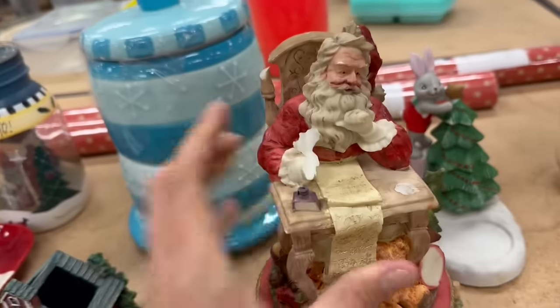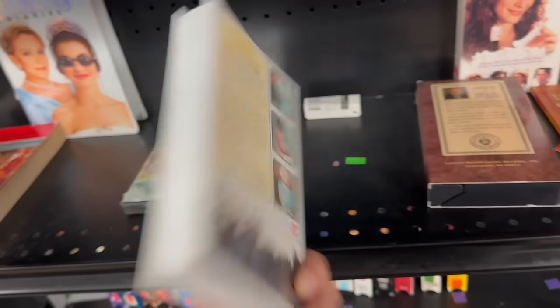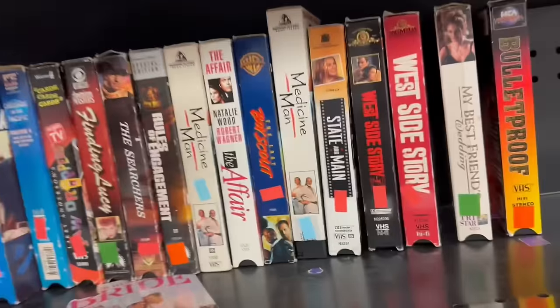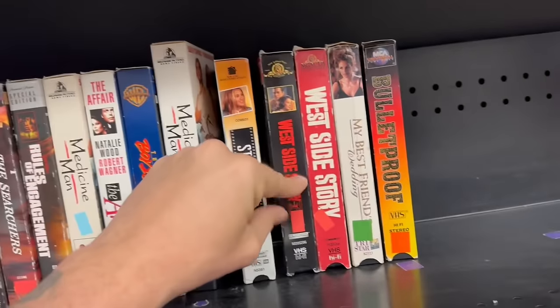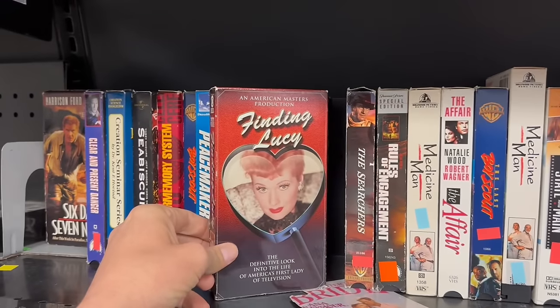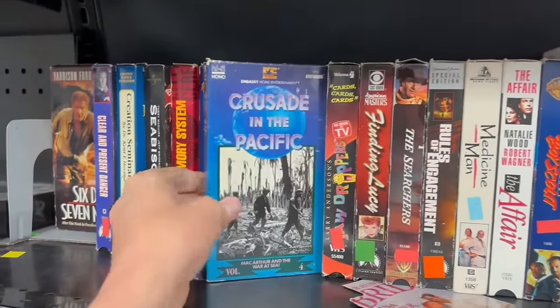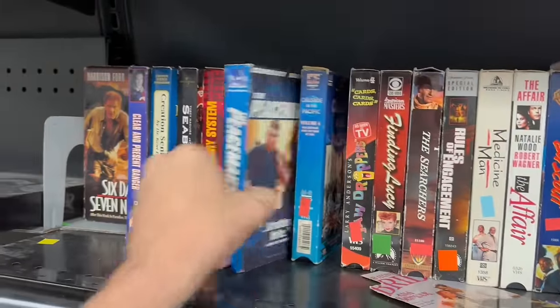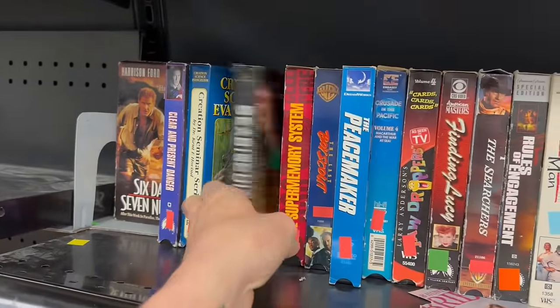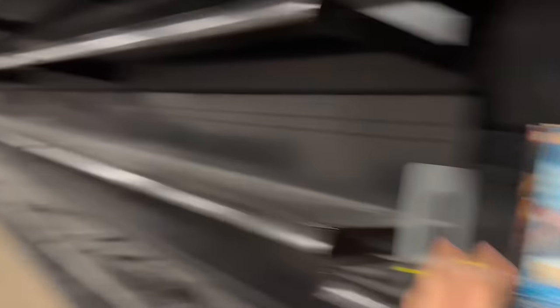These things aren't repairable, right? Once this breaks, you can't repair that. Let's see what we got. The Cost of Freedom, White Christmas. What's down here? State and Maine, West Side Story. Oh, it's Lucille Ball — Finding Lucy. It's a magic game, card tricks. Peacemaker. Seabiscuit. I'm not seeing anything here that I want. Let's go check this back shelf.